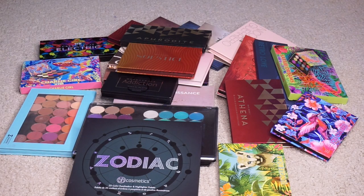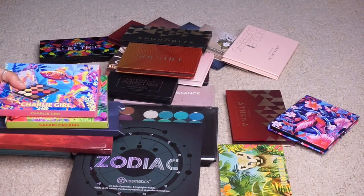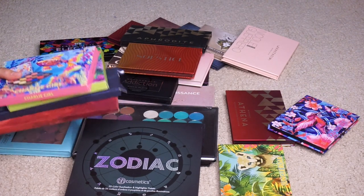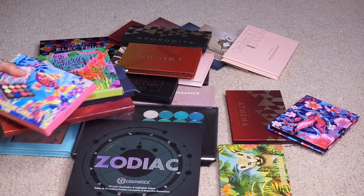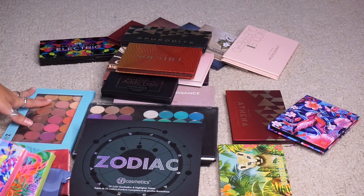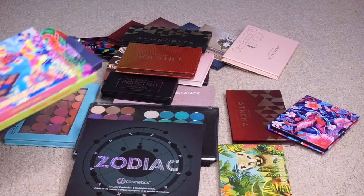I laid them all out and I'm going to go through them. I'll pull out the ones I haven't opened yet. I have a basket of products I haven't tried out yet that I go through when I do Shop My Stash. These are the current palettes that were in there. I did test out so many palettes over the past couple months, but I really like to be thorough so I have not gotten to all of them.